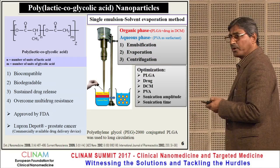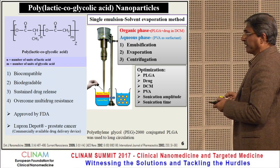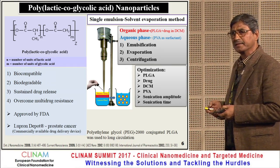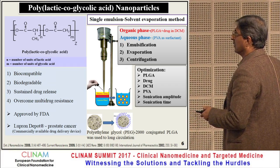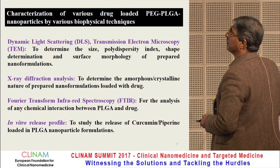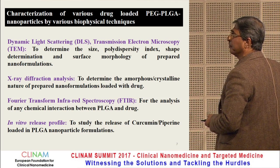We incorporated these three components into PEG-PLGA nanoparticles. We will discuss the methods for preparing PEG-PLGA nanoparticles, and then compare them in free form, PEG-PLGA nanoparticle form, and combination form for treatment of cancer as well as malaria. We characterized various drug-loaded nanoparticles by dynamic light scattering, transmission electron microscopy, X-ray diffraction, FTIR, and in vitro release profile.